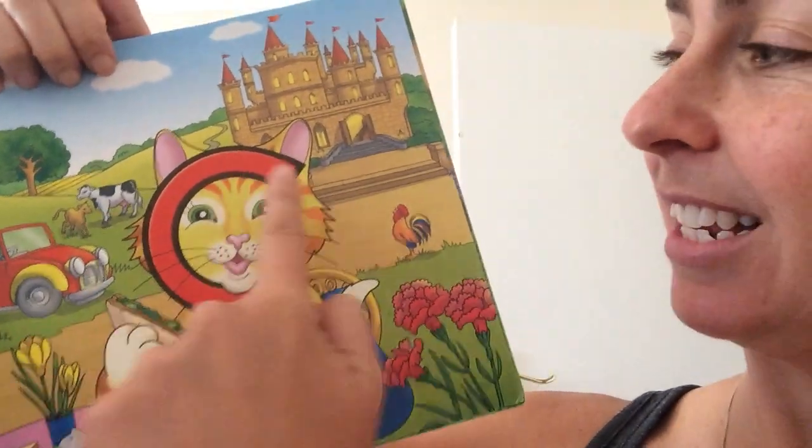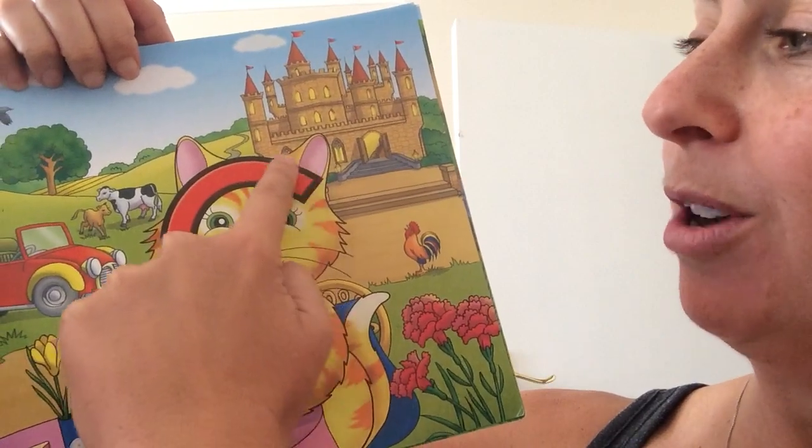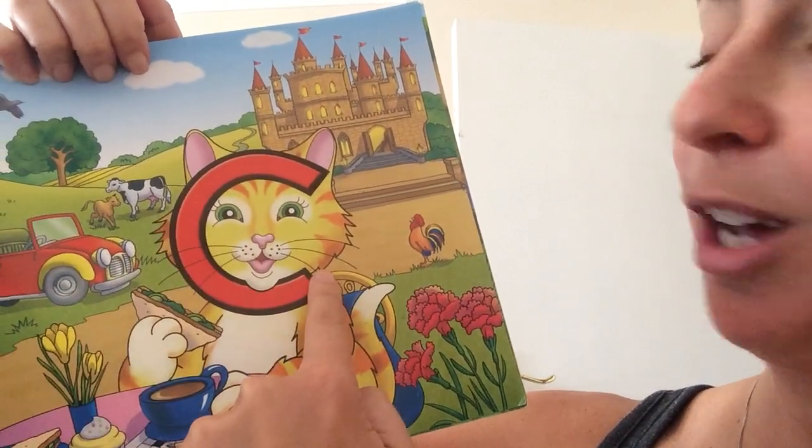Here we have Clever Cat. See if we can write her letter in the air. Start at the top, go round and stop — K for Clever Cat. Easy peasy! Now let's see what she gets up to in Letterland because all the characters are really exciting.